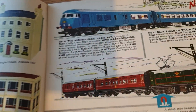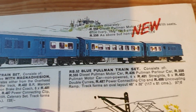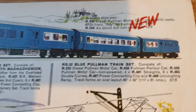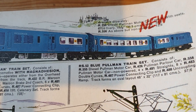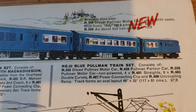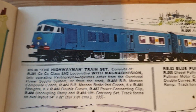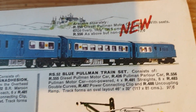Here's the train set in the catalogue, and it says 'new'. It did actually appear in the '63 catalogue - I'm not sure it appeared as a train set, but the separate items did appear. It didn't come out until just before the 1964 catalogue - sometime in between the two catalogues.